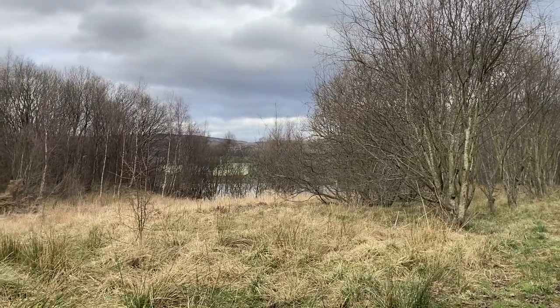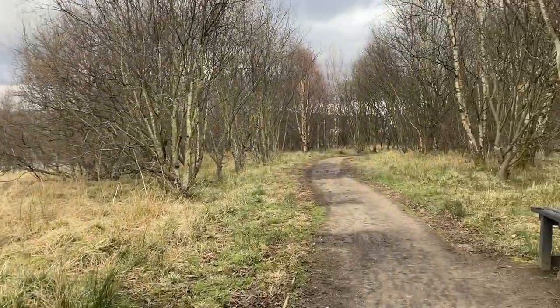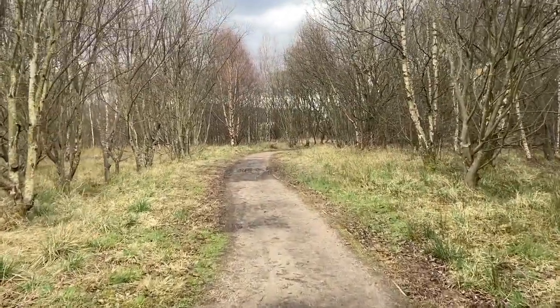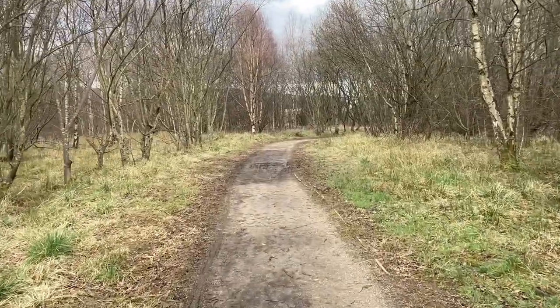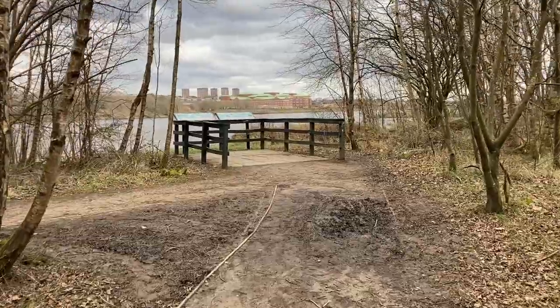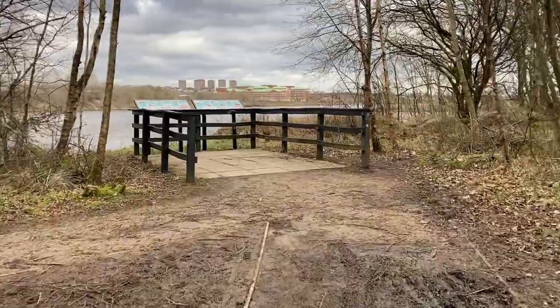And you can just make out the River Clyde over there — there's a viewpoint here.